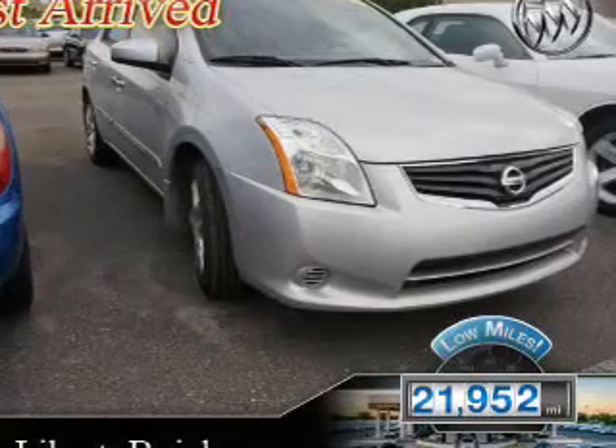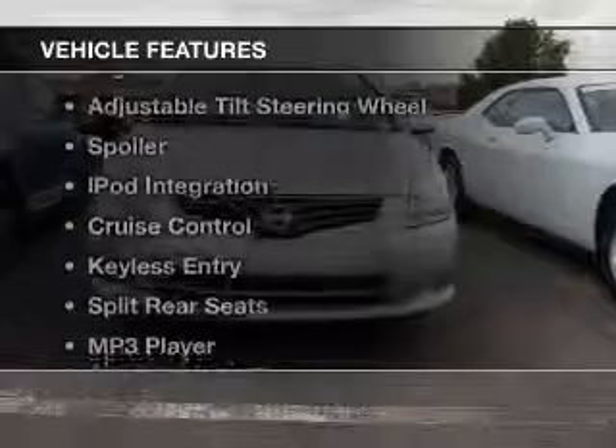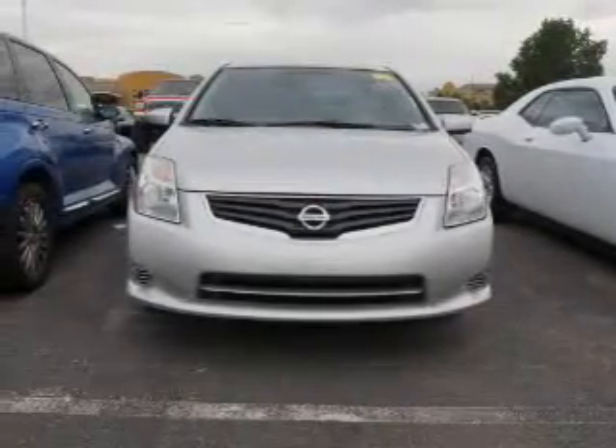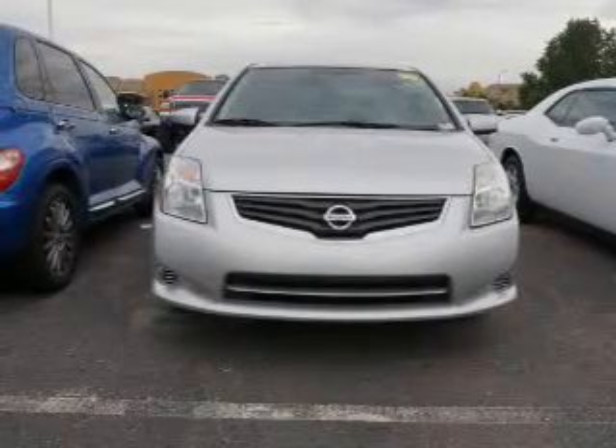With fewer than 25,000 miles, this vehicle has a long road ahead. The features include digital audio input, an adjustable tilt steering wheel, a spoiler, iPod integration, cruise control, and keyless entry.